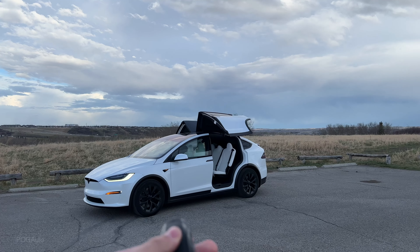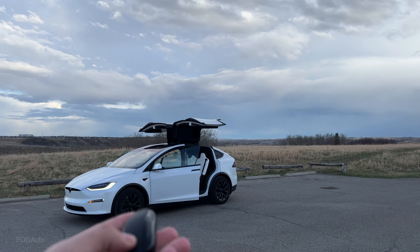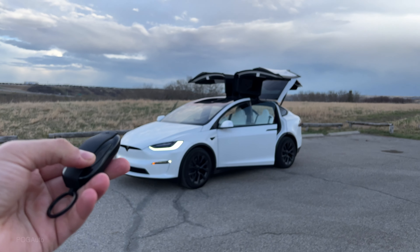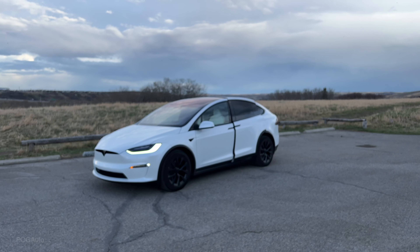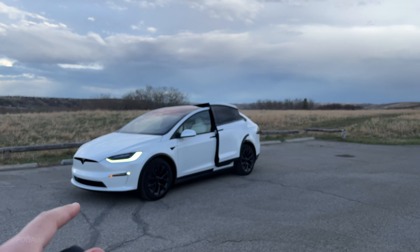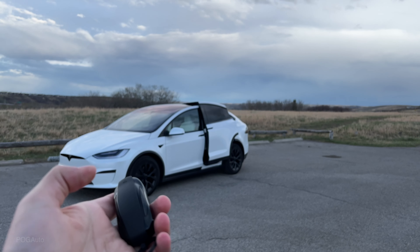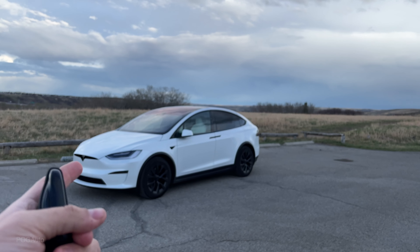Let's open up the falcon wing doors, the driver door, the passenger door, and the liftgate. Now, if I press the top once — instead of three times, because we have the Close All setting on — it will close every single door. Note: my driver's side falcon wing door does have an issue, so I have a service appointment booked. Pressing it once again closes the remaining door, and then as you can see it locks the car.